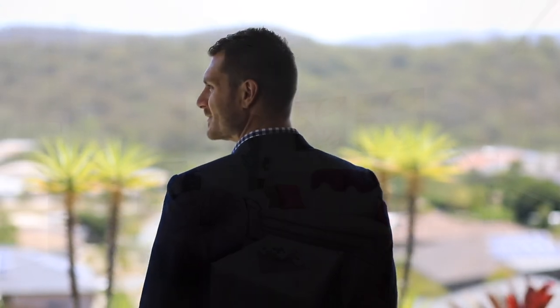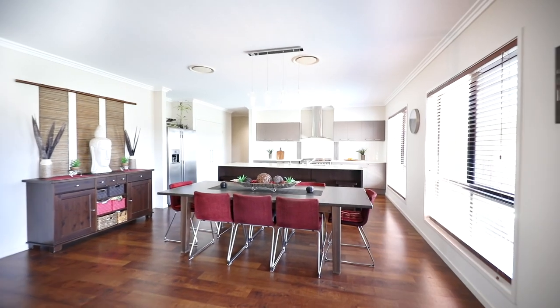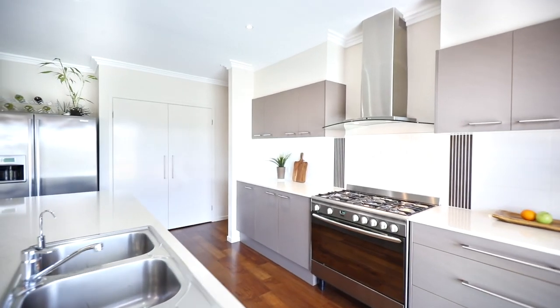It's spacious and light-filled, complete with zoned ducted air conditioning and fans throughout. The kitchen is clean and sharp, fitted with stainless steel appliances, gas cooktops, and a stone-topped island bench.